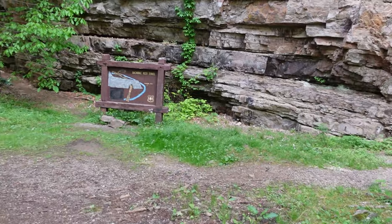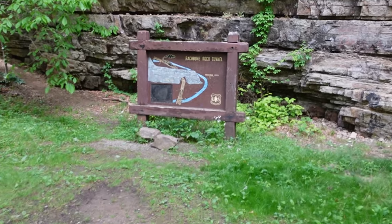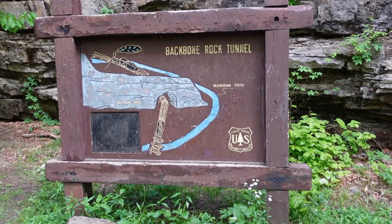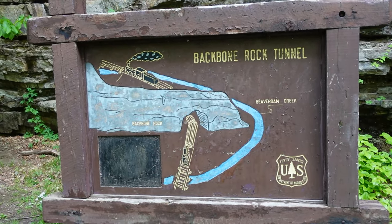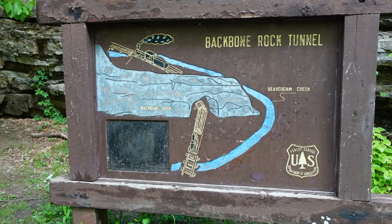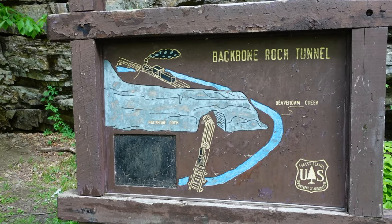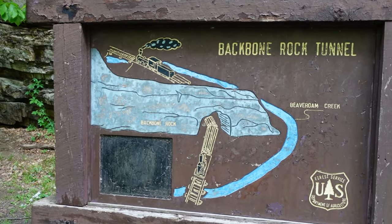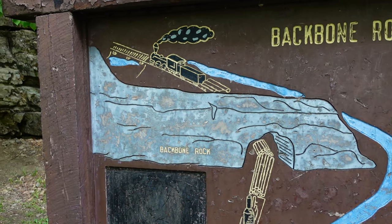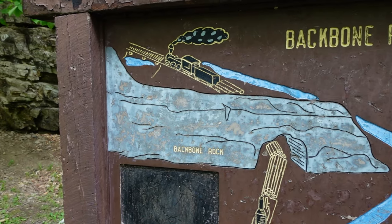We'll talk about how Backbone Rock got its name. Backbone Rock got its name from a spur ridge on Holston Mountain that abruptly ends at the bend in Beaver Dam Creek. It kind of makes the form of a vertebrae too. If you look at it from above, it looks like a little vertebrae — which you would know more about from your medical background.